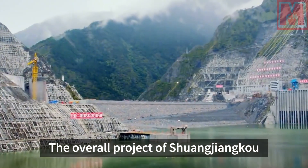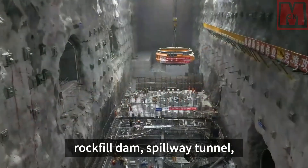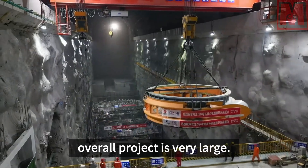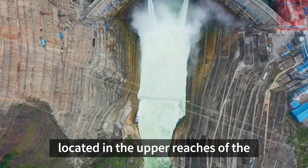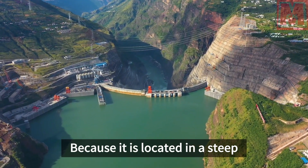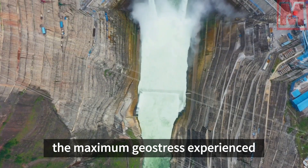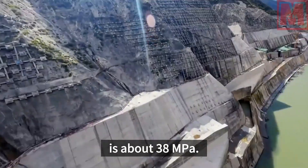The overall project of Shuangjianku Hydropower Station is divided into multiple parts including earth core rock-filled dam, spillway tunnel, underground powerhouse, and water diversion and tailrace buildings. The station is located in the upper reaches of the turbulent Dadu River in steep mountainous terrain, where the maximum flow rate can reach up to 50 meters per second, and the maximum geostress experienced by the underground portions is about 38 MPa.